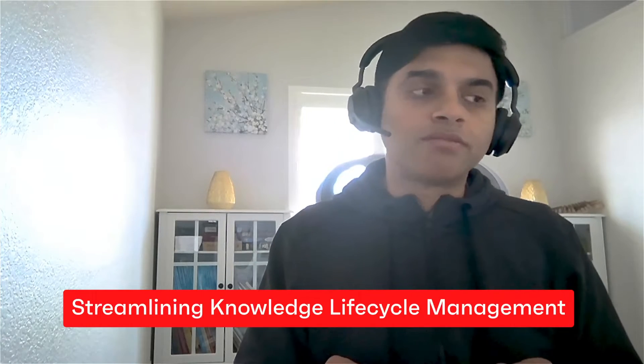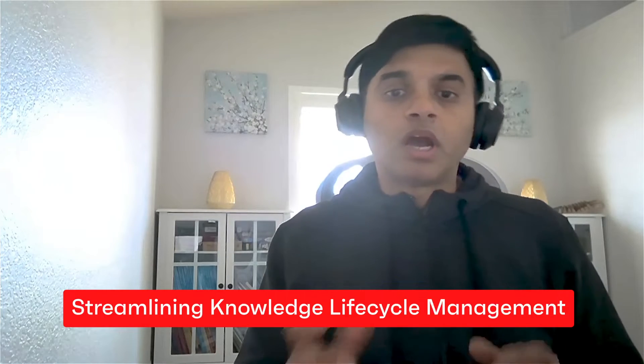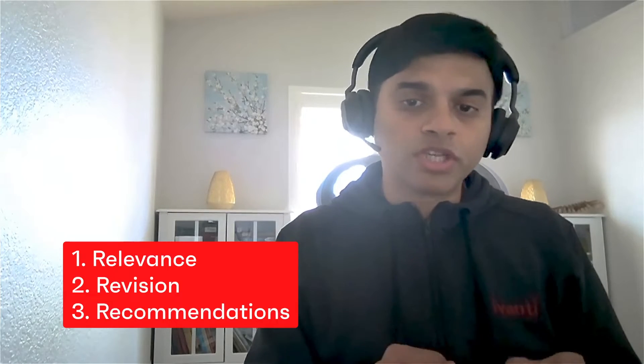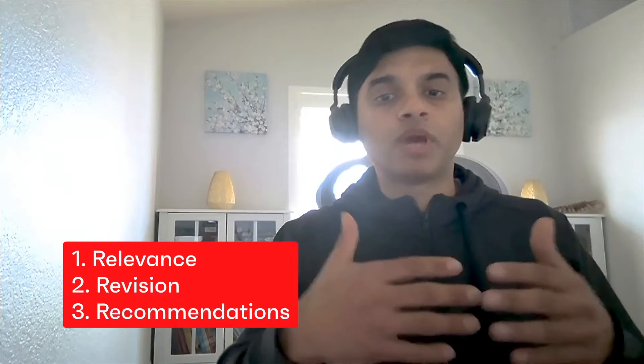Finally, streamlining the knowledge lifecycle management. I call this the Three R's. Topics that are relevant to you based on your preference and usage are presented to you, and the system helps manage the overall lifecycle — giving recommendations on articles that are not being used, or articles that you can tweak so that usage can go up.